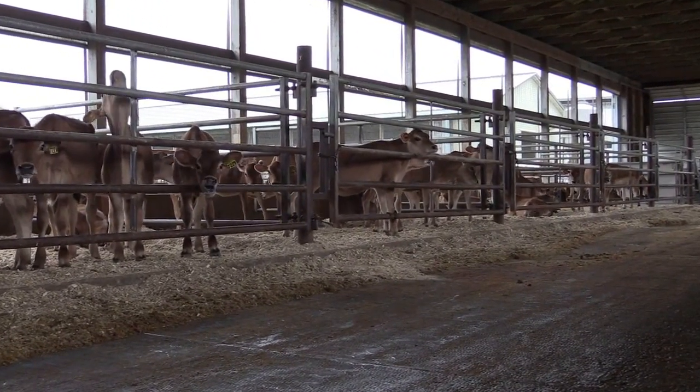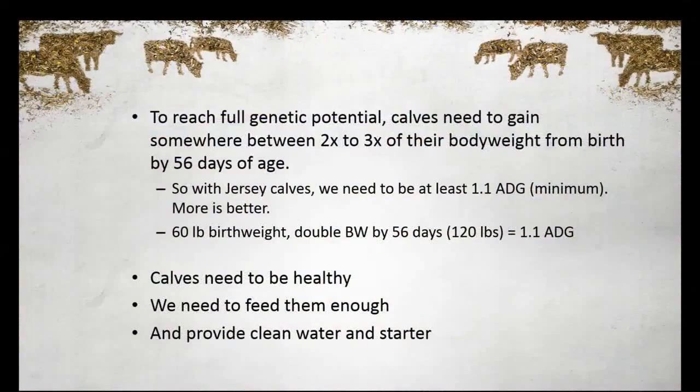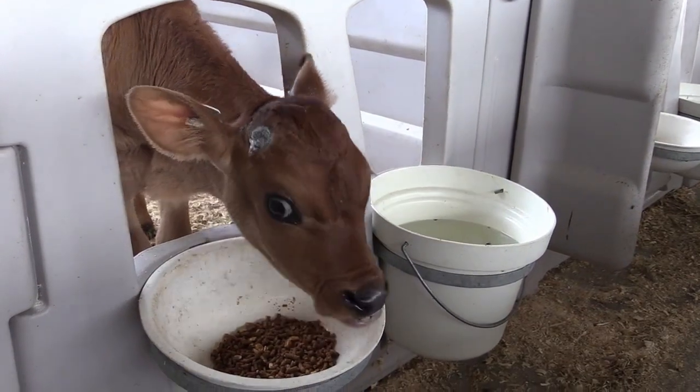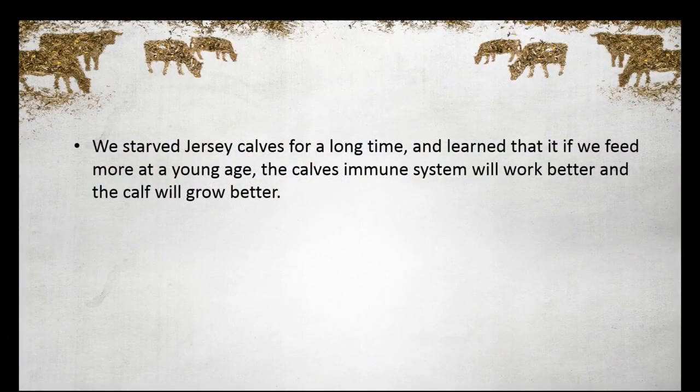I like to feed them pretty heavy and try to see if we can't get that growth to come. We need clean water and starter fed starting at a very, very early age. On that note, we've starved Jersey calves for a long, long time. I can remember being told you only feed a quart of milk because they're smaller. That's not what the Jersey is about — we need to feed them more and make it work.